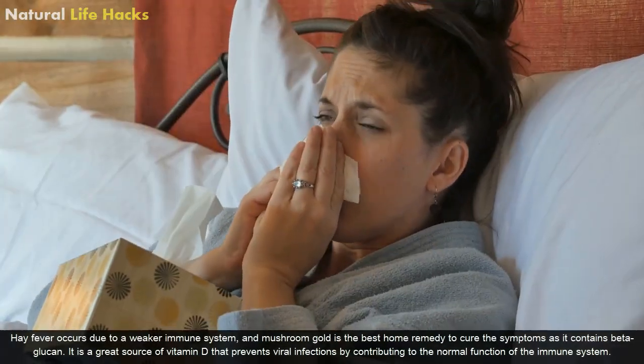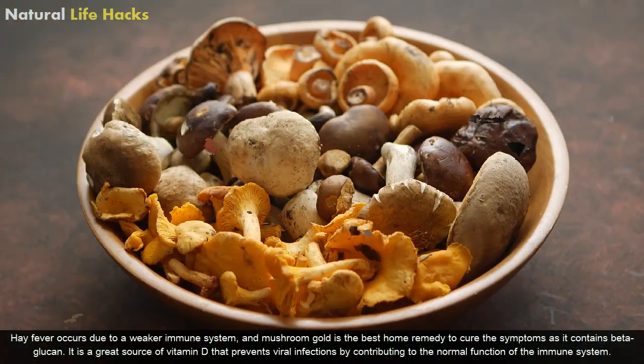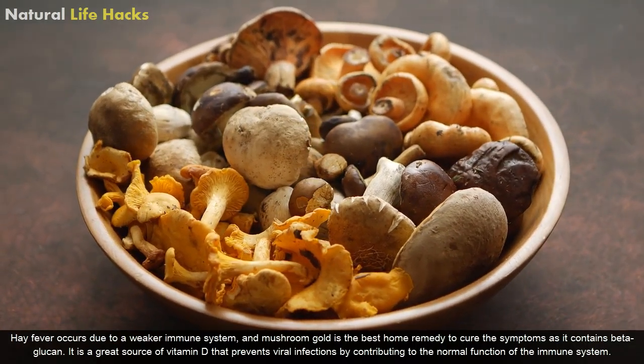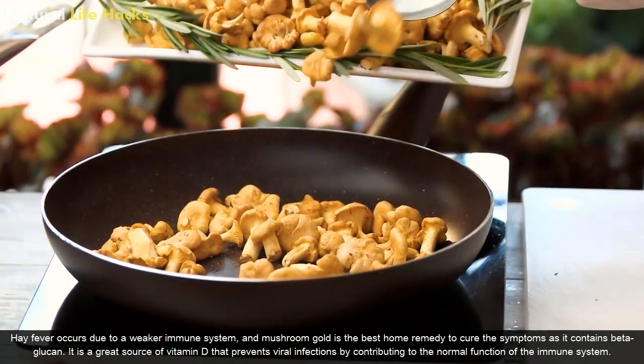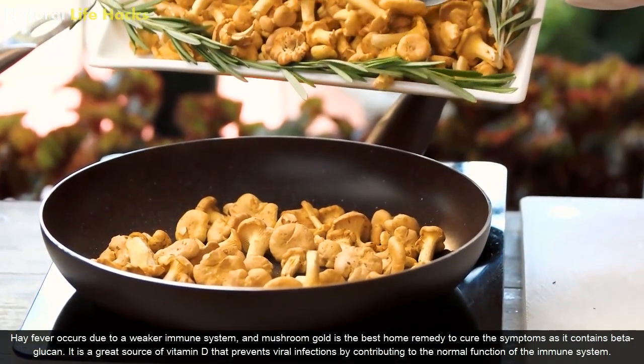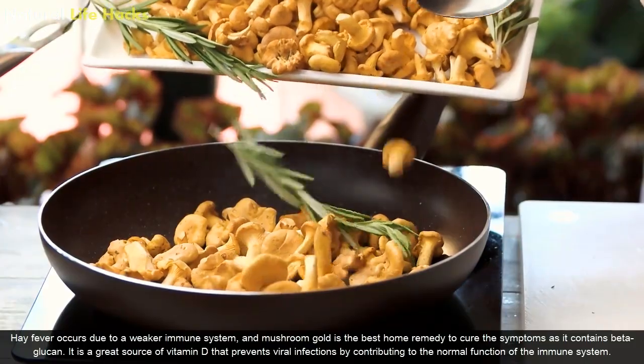2. Mushroom Gold. Hay fever occurs due to a weak immune system, and Mushroom Gold is the best home remedy to treat the symptoms as it contains beta-glucan. It is a great source of vitamin D that prevents viral infections by contributing to the normal functions of the immune system.